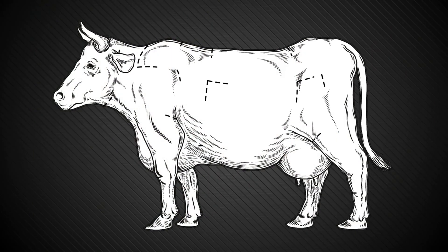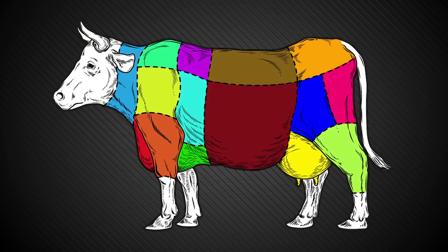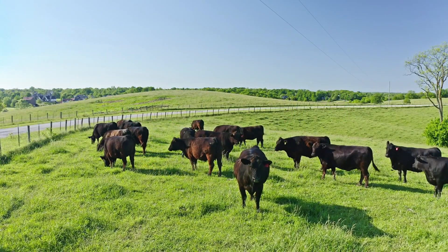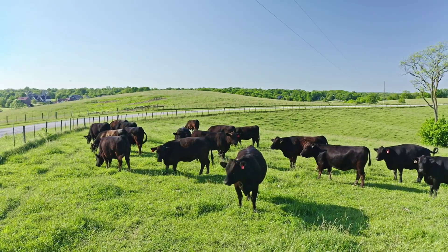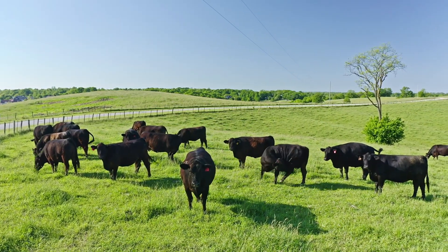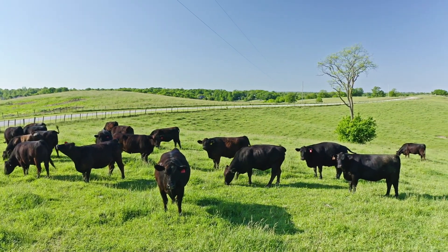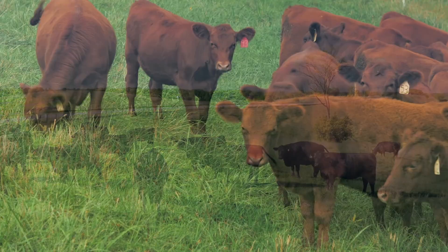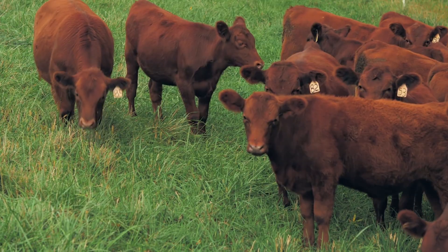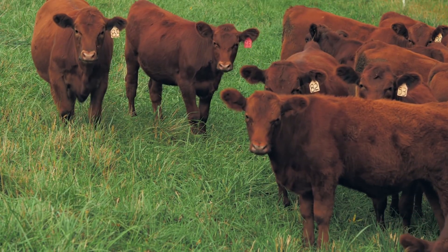In this video, you'll discover the top five meat quality traits that every farmer and rancher should look for when choosing breeding cattle. Whether you're starting a small herd or improving an existing one, these five traits will help you raise animals that produce premium beef — the kind that keeps customers coming back for more. So grab your notebook, because by the end of this video, you'll know exactly what to look for when selecting your next bull or heifer.